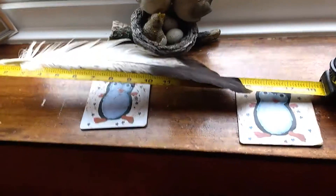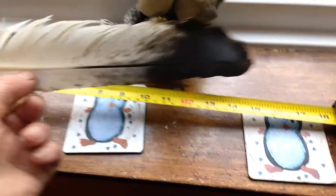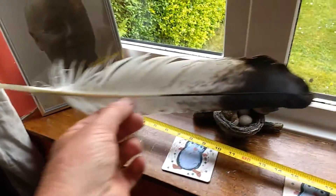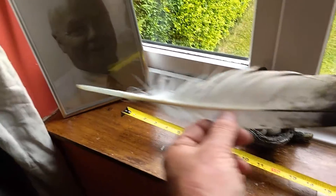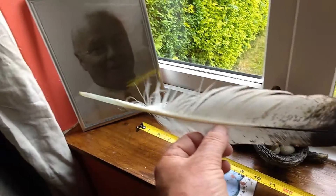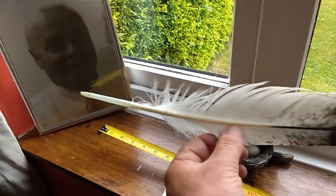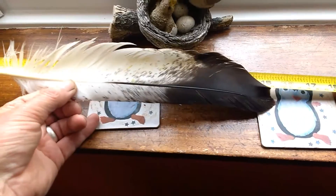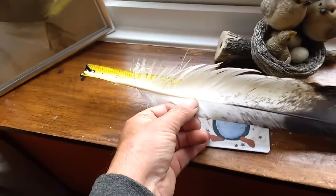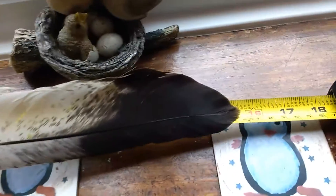Here we go, she is definitely molting — it's come out today. Looks like a tail feather to me. She's been playing with it for a little while. Luckily my wife caught her playing with it, and according to that, it's 15 and a half inches long.